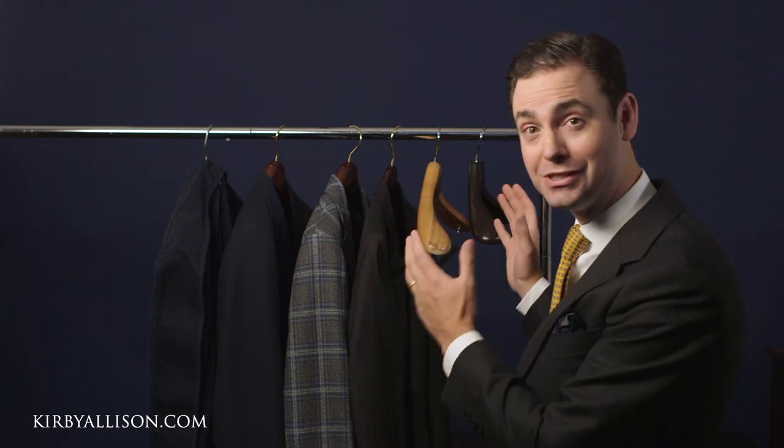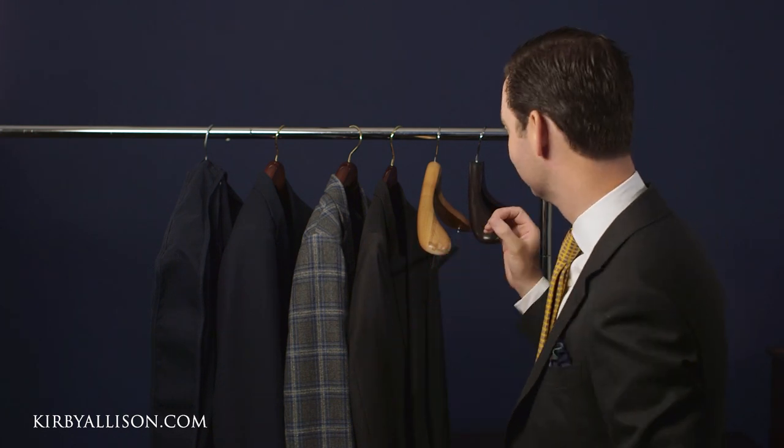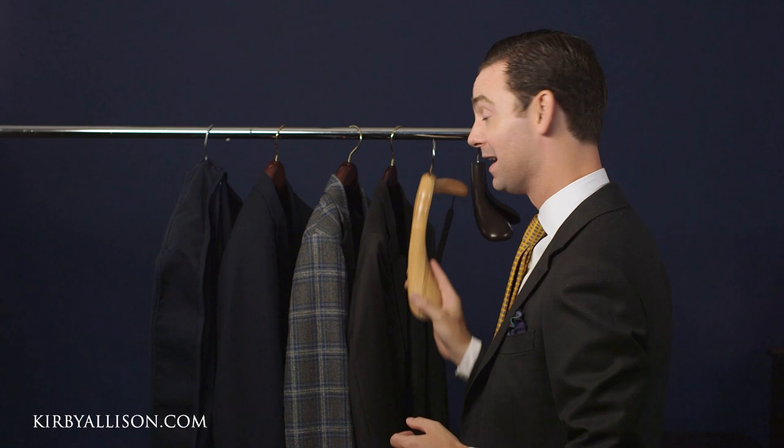Your clothing literally lives or dies in the closet. If you're not taking care of your clothes in the closet, you're simply not taking care of your clothes. That's why here at Kirby Allison I invented, over 12 years ago, our collection of luxury garment hangers — and it all started with our luxury suit hanger, because for most of us our suits are our most expensive, most important garments, and how you take care of your suits is really a function of how well hung they are on a proper hanger.